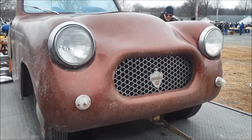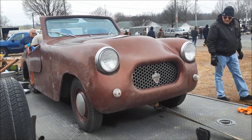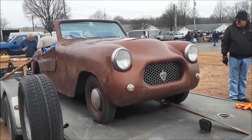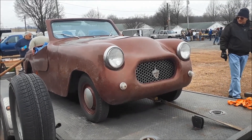This is Pam from NortheastWheelsEvents.com at the 2019 Chesapeake Bay Howard County Flea Market. We're checking out a 1950 Crosley Crosmobile.